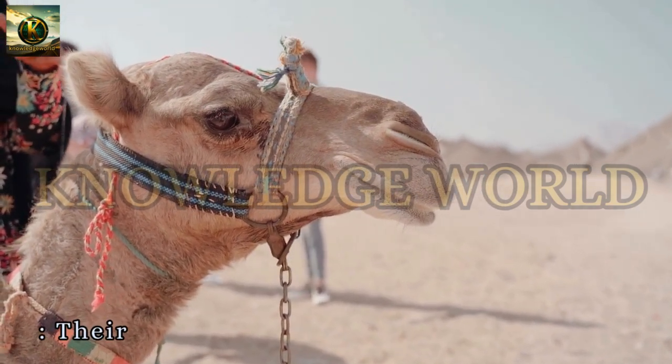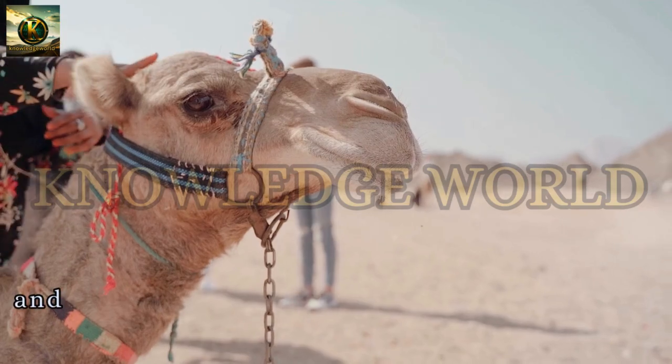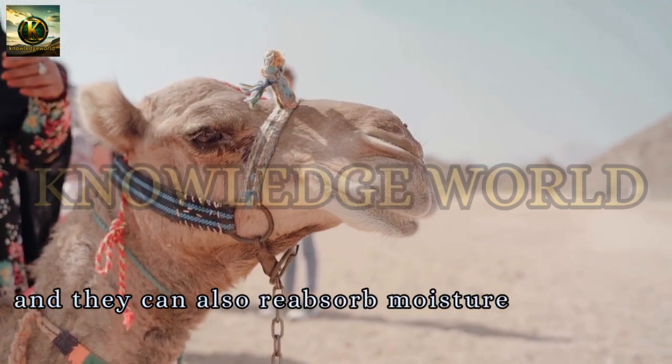Nasal Adaptations. Their nostrils can close to keep out sand, and they can also reabsorb moisture from their breath.